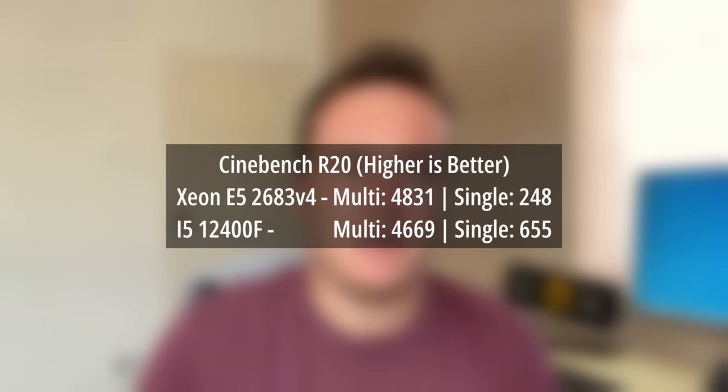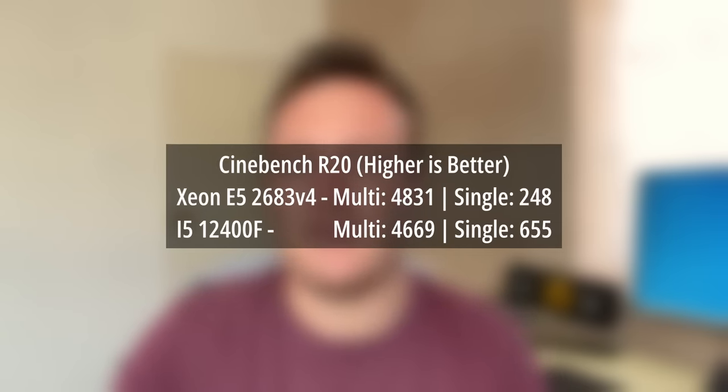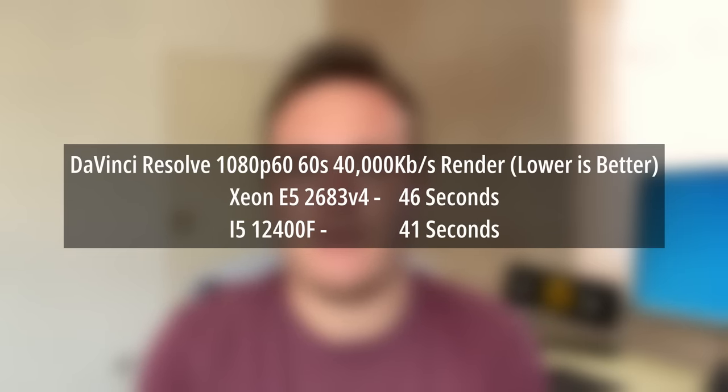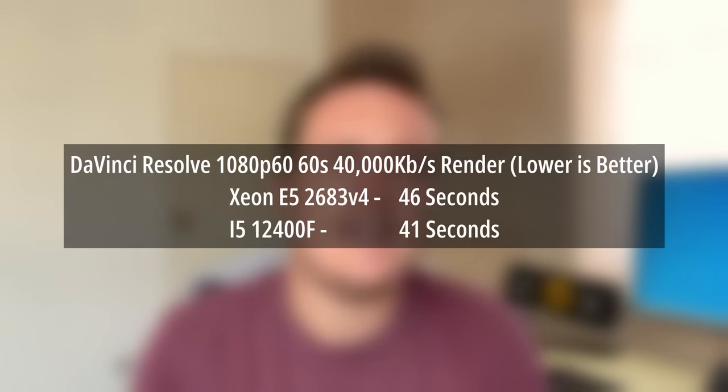When it came to the single-core result it certainly fell short, and this is primarily where the Xeon stands out — multi-core or multi-threaded performance. This is very much a strength-in-numbers deal; 16 cores and 32 threads just brute-force their way to the top of the Cinebench leaderboard despite the age of the chip. In practical scenarios like rendering a video in DaVinci Resolve it was about five seconds slower than my i5 12400F, which I still think is impressive. It didn't feel quite as snappy navigating around the OS or opening Chrome.